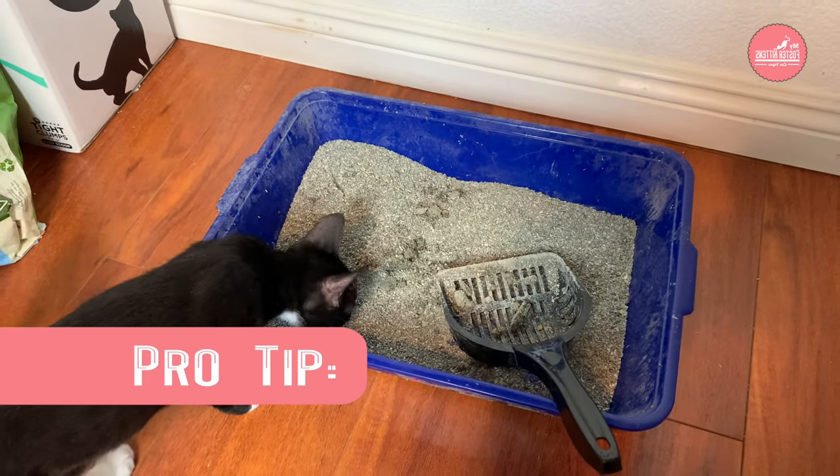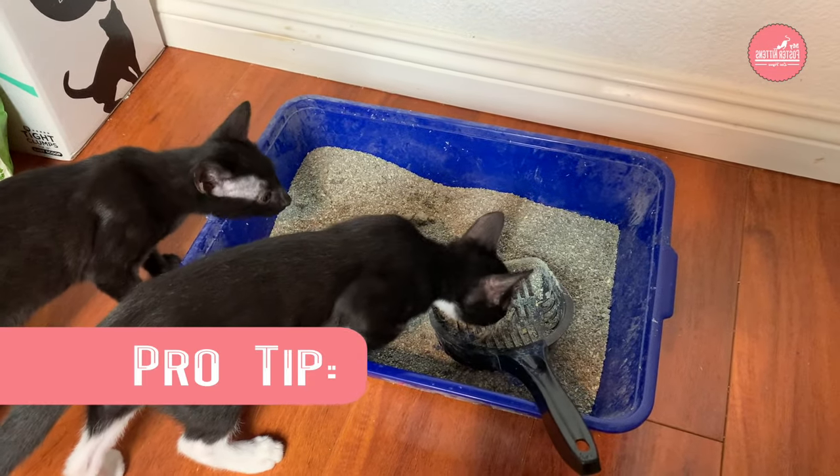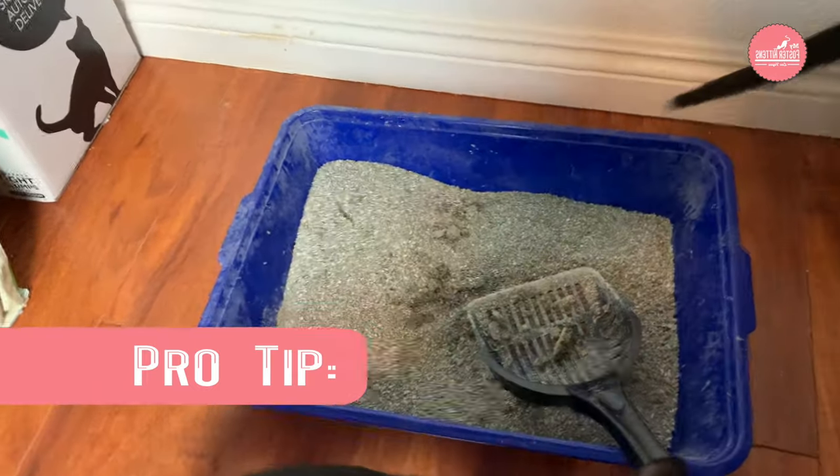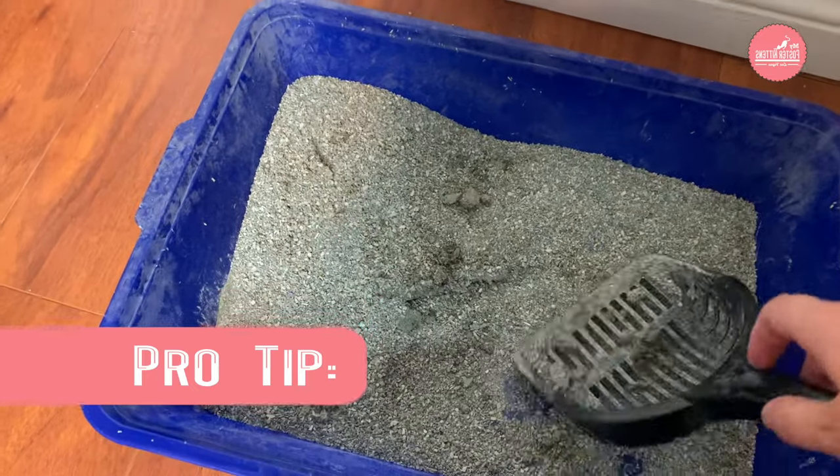Here's another tip. You know how your cat likes to jump in the litter box right when you're trying to scoop? Well, scoop right before you leave for the airport and you'll get the cat to use the restroom.